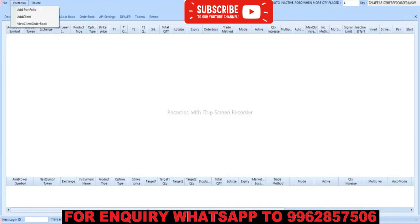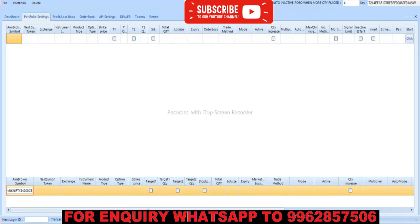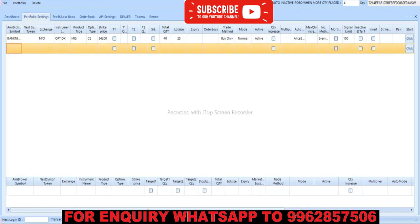Now we have to feed the parameters into the robo. It is NFO option index, brought up is MIS, call option, strike price 34,200, number of lots is 40, lot size is 25, trade method is buy only, mode is normal, active auto mode is blue, increment is every single, and the single limit is 100. We have to add the same for the put option.